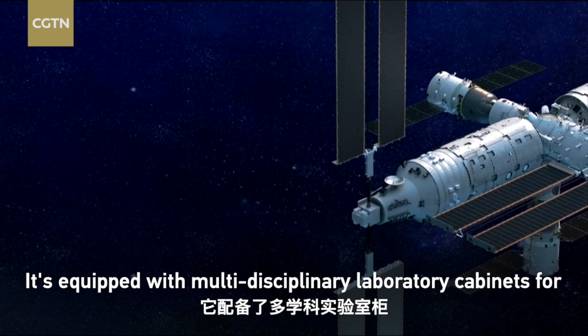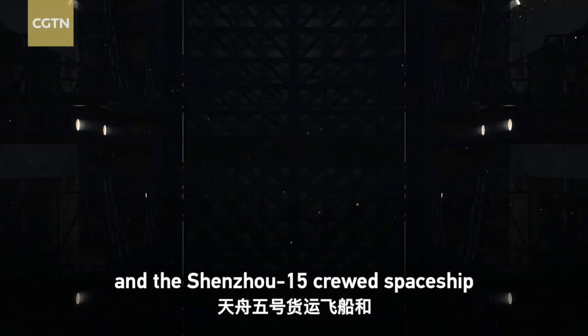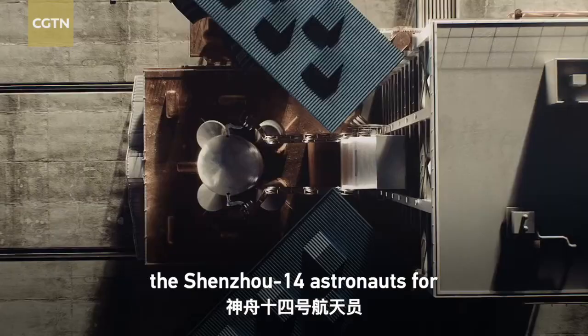China will next send the Tianzhou-5 cargo spacecraft and the Shenzhou-15 crewed spaceship to the space station later this year. The Shenzhou-15 crew members will join the Shenzhou-14 astronauts for the space station's first-ever crew handover.